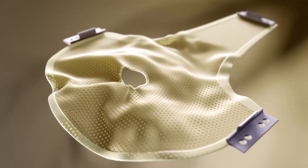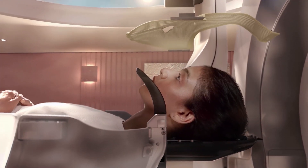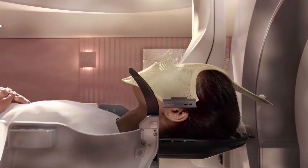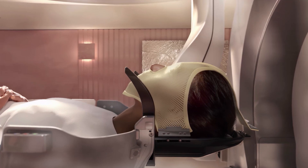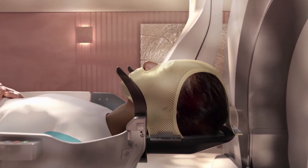The mask becomes flexible when heated. While flexible, it's placed over your face and molded to your facial contours. Once fully set, it will hold your head securely in position during your treatment.